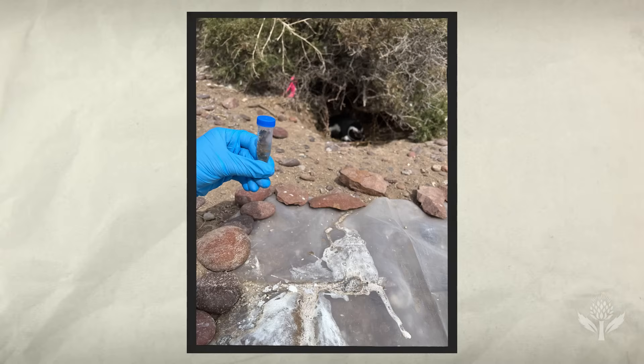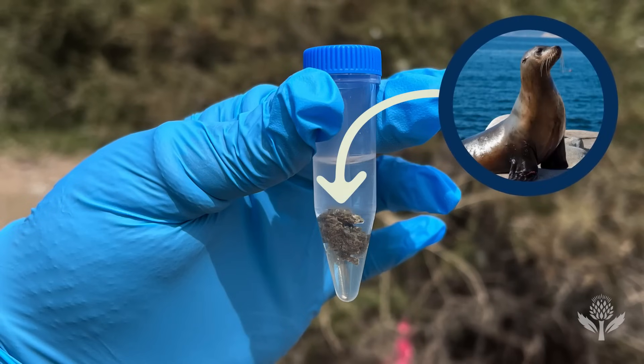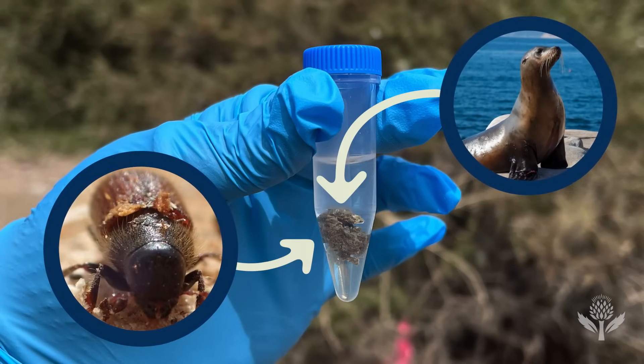It also helps reveal imperfections in the poop-collecting process. Some of the odd or interesting things we found were DNA sequences from other animals we wouldn't have expected — things like sea lion DNA or insect DNA — which probably represent contamination.